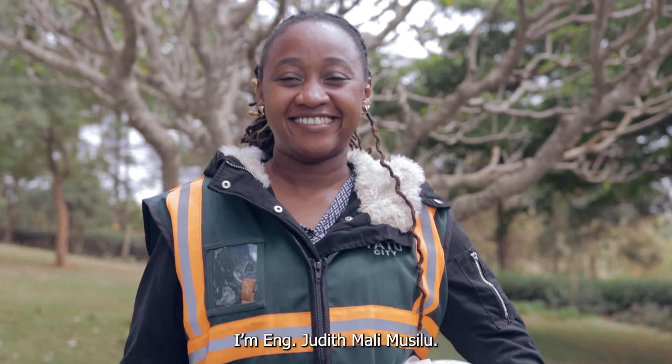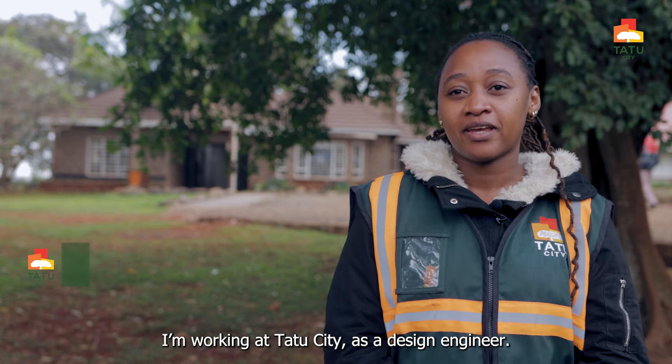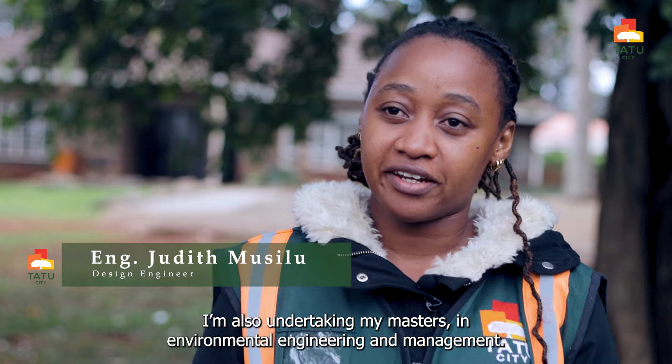I'm engineer Judith Made Musilu. I'm working at Chattu City as a design engineer. I'm also undertaking my master's in environmental engineering and management.